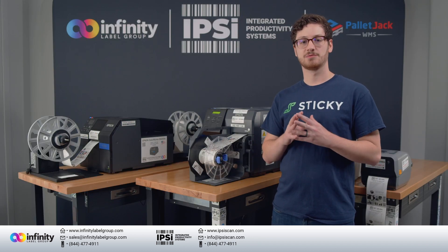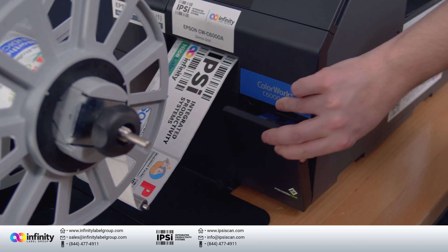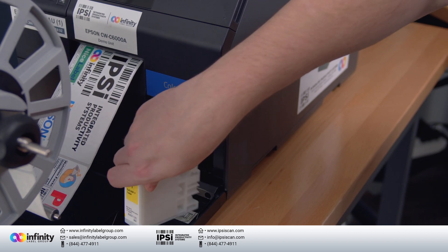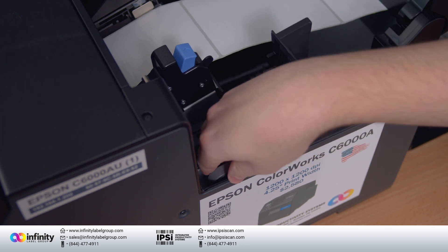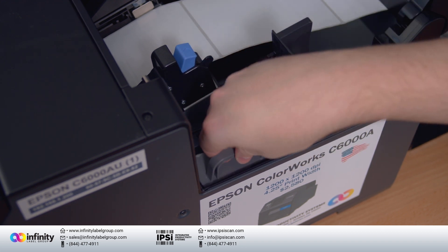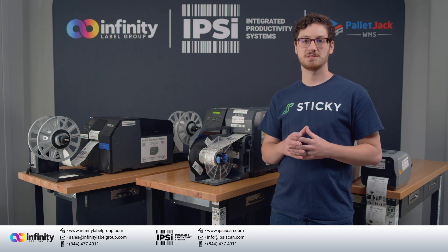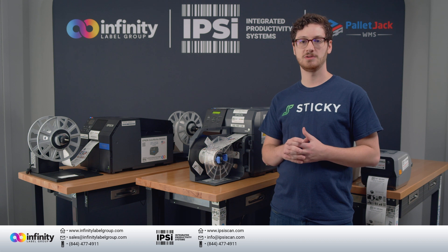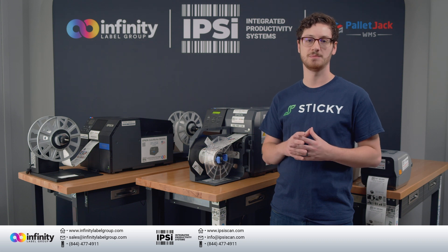Maintenance on inkjet printers, like replacing ink cartridges, is incredibly simple — it typically just involves removing the old one and putting the new one in its place. The only other maintenance is the maintenance box, which is replaced in a similar way. The printer simply tells you when to replace these things. While labels used with these printers include an inkjet coating, making them slightly more expensive than a thermal label, the printhead on most Epson inkjet printers will outlive the printer itself, so it's not considered a maintenance item.